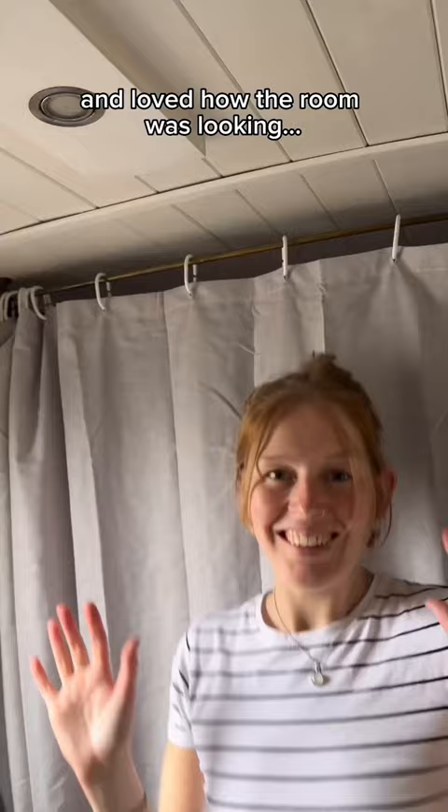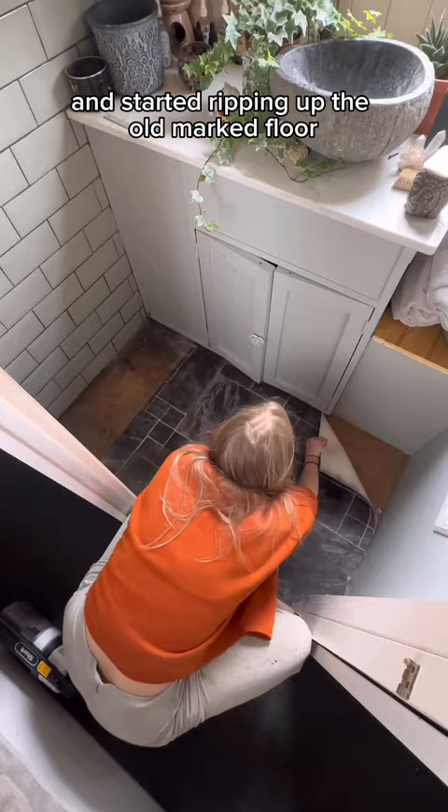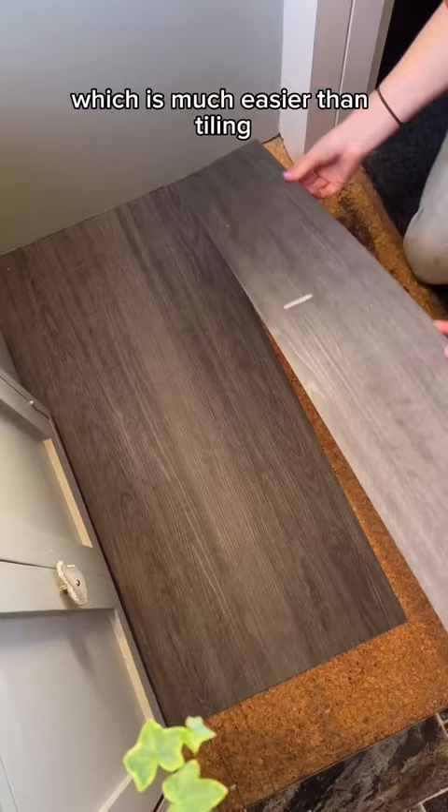I removed everything from the room and started ripping up the old marked floor. I then laid some new vinyl flooring, which is much easier than tiling. It gave it a fresh finish and I just loved how clean it all looked.